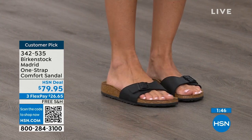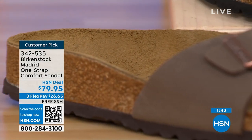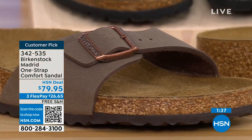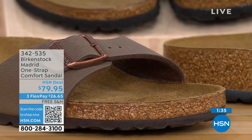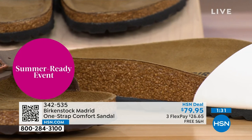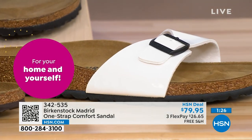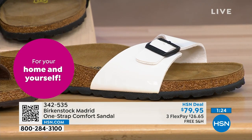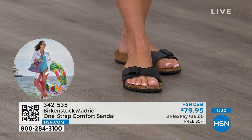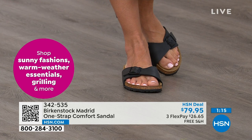People don't just like Birkenstock — they love Birkenstock. They fall in love with this brand because it is so comfortable because of the health and wellness benefits, and because it's so cute. It's so funny — everybody I know who wears Birkenstock almost becomes a Birkenstock ambassador. They always talk about how great they are, how great they feel, how they don't want to wear anything else. Everybody can't be wrong.